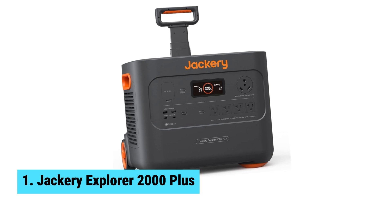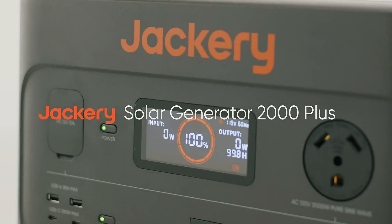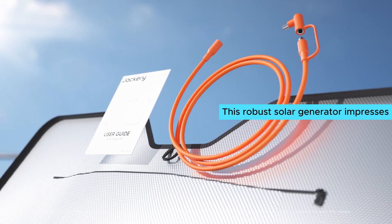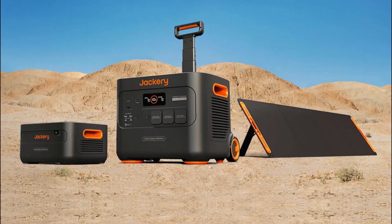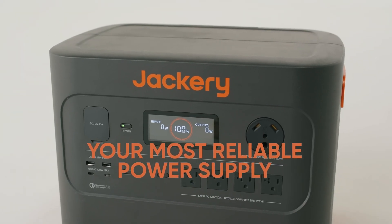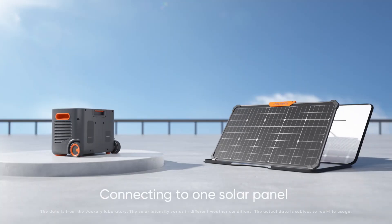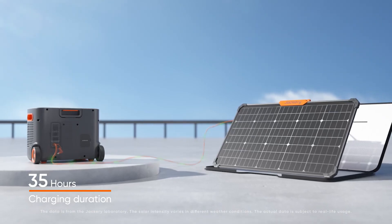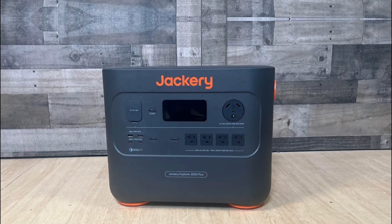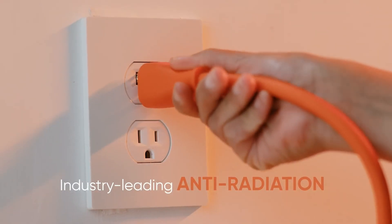At number one, we have the Jackery Explorer 2000 Plus — the best solar generator overall. Need reliable power during emergencies? The Jackery Explorer 2000 Plus has you covered. This robust solar generator impresses with its lithium iron phosphate (LiFePO4) battery technology, ensuring durability and safety while offering a longer lifespan than standard lithium-ion batteries. Power-hungry appliances won't phase this unit — you can run devices drawing up to 6,000 watts, perfect even for welding tasks, though the battery lasts about half an hour in that scenario.